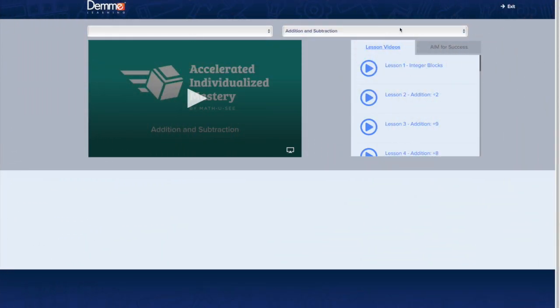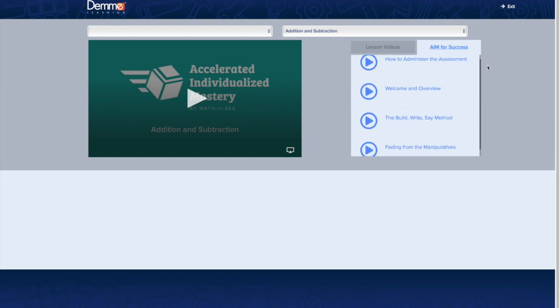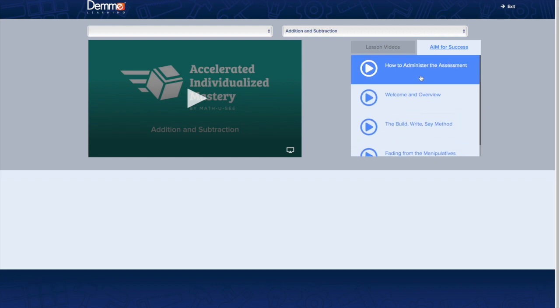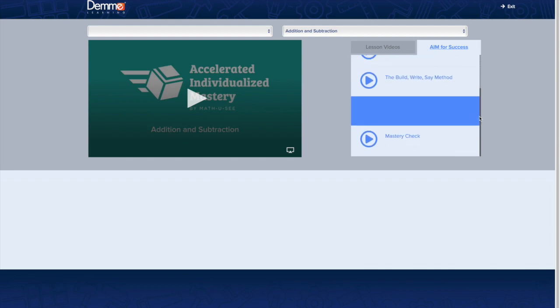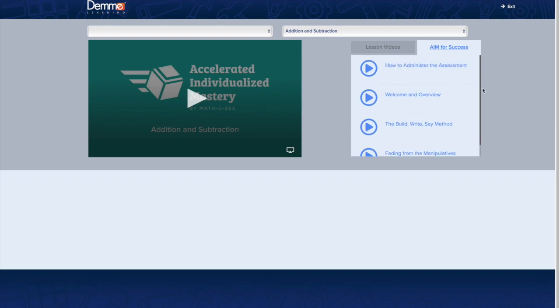The very first thing you'll want to do when you log into the digital toolbox is click on 'AIM for Success.' This covers videos you want to watch before you ever start the program: how to administer the assessment, the welcome and overview, the build/write/say method, fading from the manipulatives, and mastery check. You'll want to go through all of these before you even start the program.